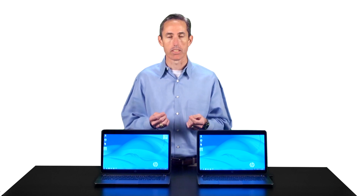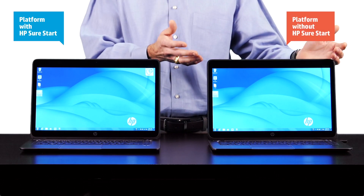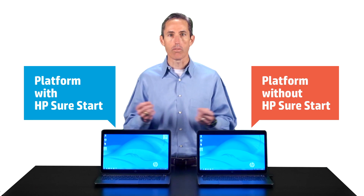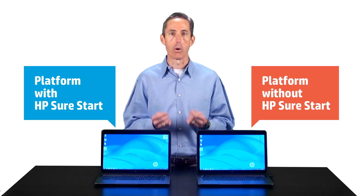Here, I have two platforms that have been pulled from the factory before the step that locks them down to only run production HP BIOS. The SureStart feature has been crippled on one of these platforms. Now, on both machines, we can run software that can corrupt or insert bogus code into the flash chip containing the BIOS.